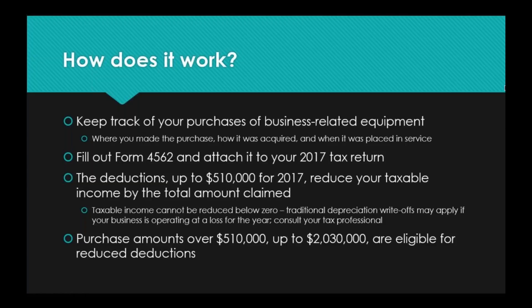So how does Section 179 work? First of all, you are going to want to keep track of your purchases of business-related equipment — you're probably doing that anyway. You want to make sure that you keep track of where you made the purchase: did you get it from a wholesale vendor, through a company such as ours, or did you order it online? How was it acquired — did you buy it outright, finance it, or is it a leased item? All three are eligible for this deduction, and you want to make sure you are documenting when it was placed in service.